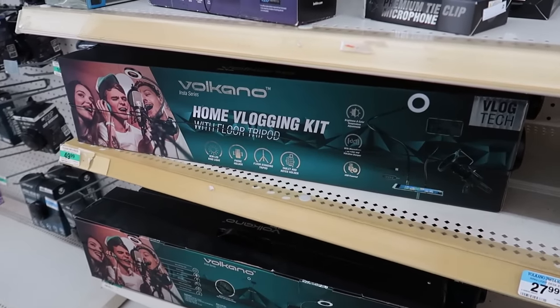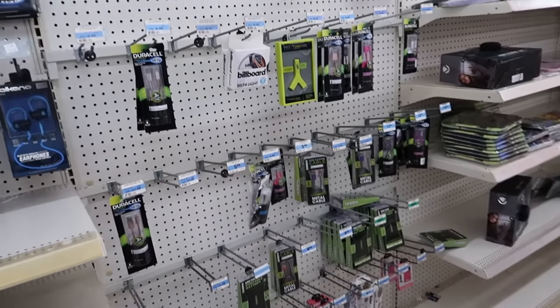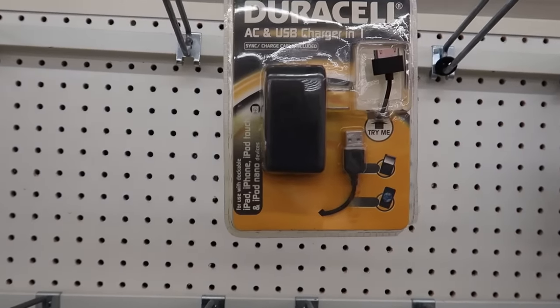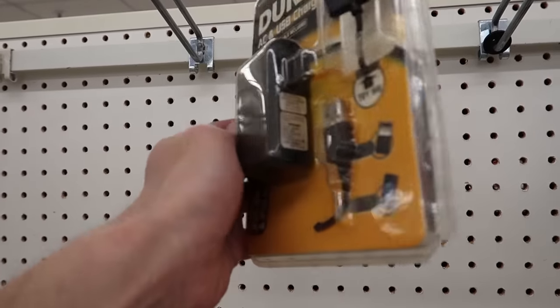You can get a home vlogging kit — maybe I could become a vlogger. It looks like we just have some odds and ends of electronics. Look at how old this is. I wonder how long this has been here — the packaging is starting to yellow.